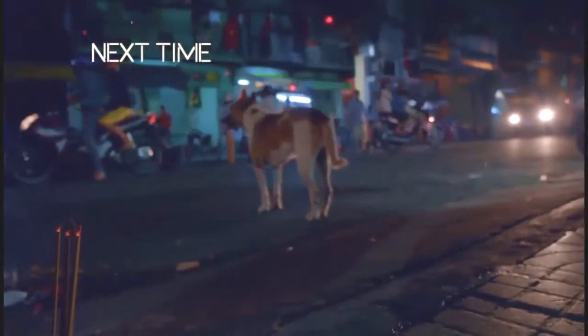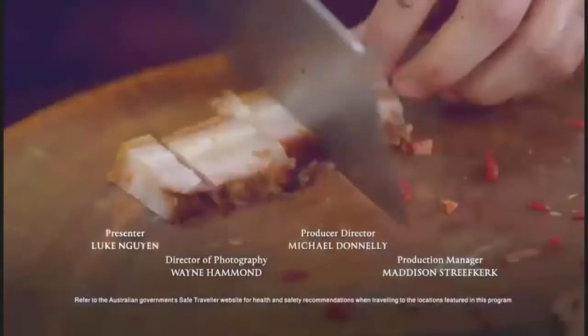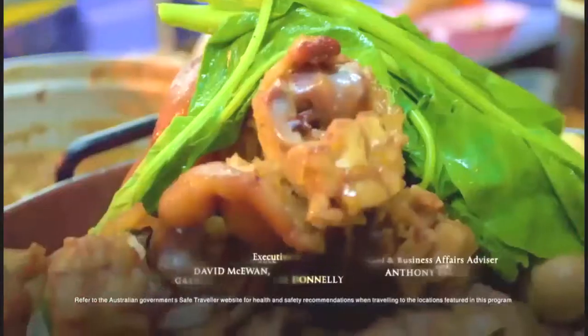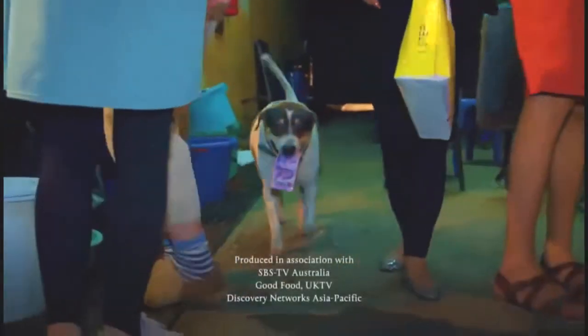Next time, in part one of Bangkok, I learn the art of patience to get my hands on some crispy pork belly. I find a floating market that's off the tourist trail and brimming with seafood. Then I indulge in some slow-raised pork knuckle and am waited on by a four-legged friend.